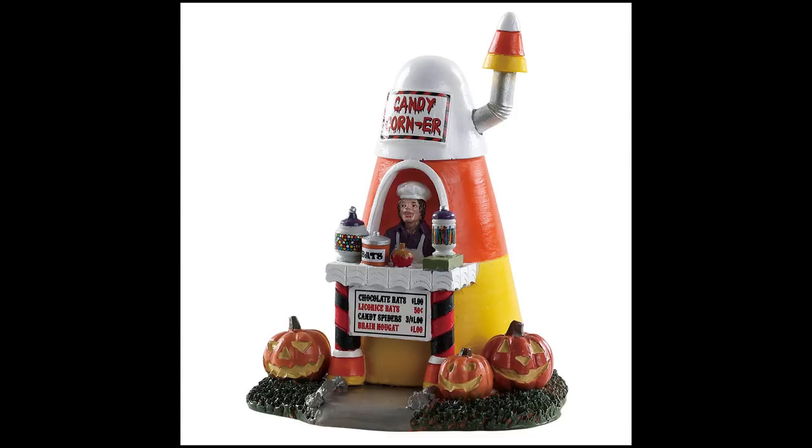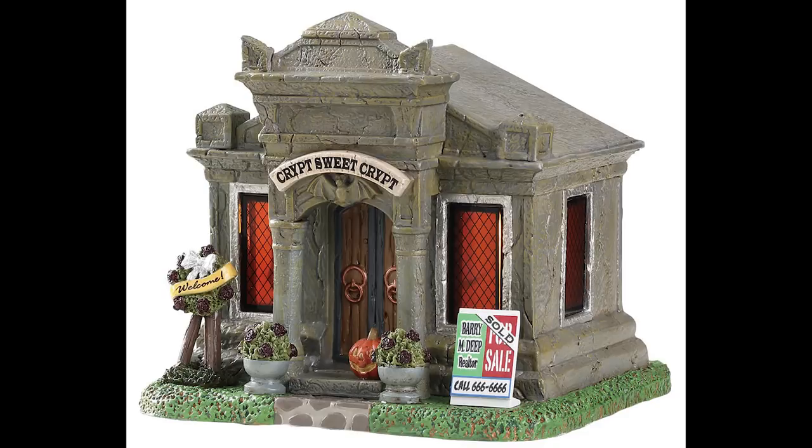Now let's get into the buildings. This little crypt is called First-Time Buyers. It's a lit building with no animation, but I really like how it looks. It's making fun of whoever just bought this crypt and is moving in. I like the stone style here — this would obviously work with something like the RIP Mausoleum. You don't see this construction style a lot, so it's pretty neat.